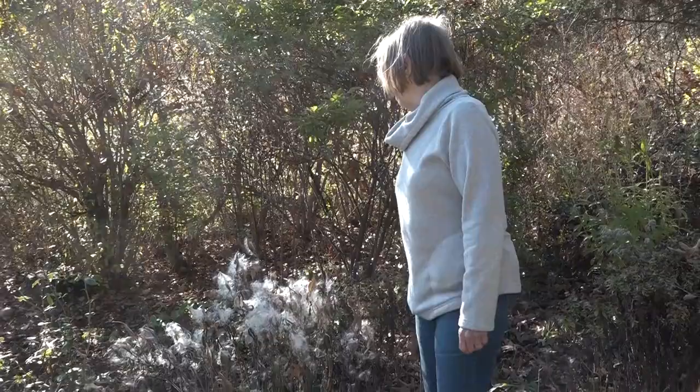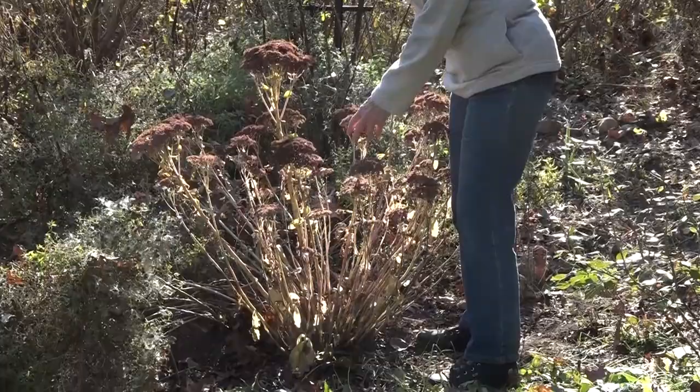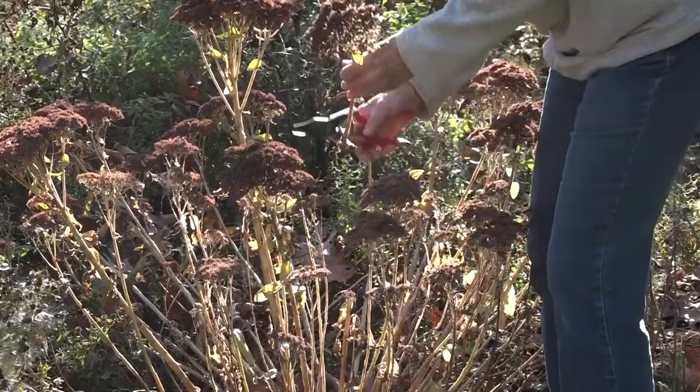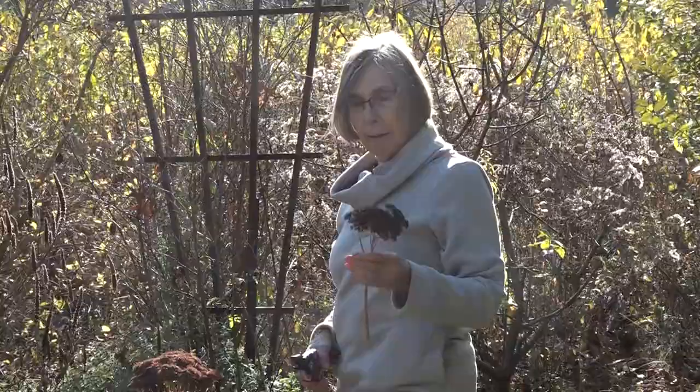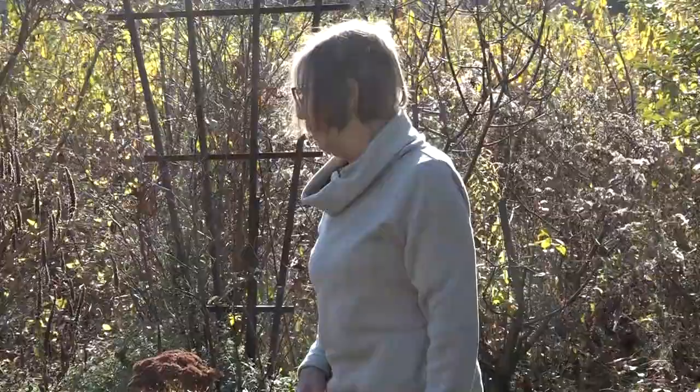Moving over this way, I have a Sedum Autumn Joy. This is not a native plant but I leave it anyway because it is somewhat decorative, especially if it gets a little snow on it. I also pick this — you can paint it if you wish, but it adds to winter arrangements with greens. I like to spray it a dark red, but you can also spray it gold or silver or whatever fits with your color scheme. I'll be picking some and leaving some in the garden for winter interest.